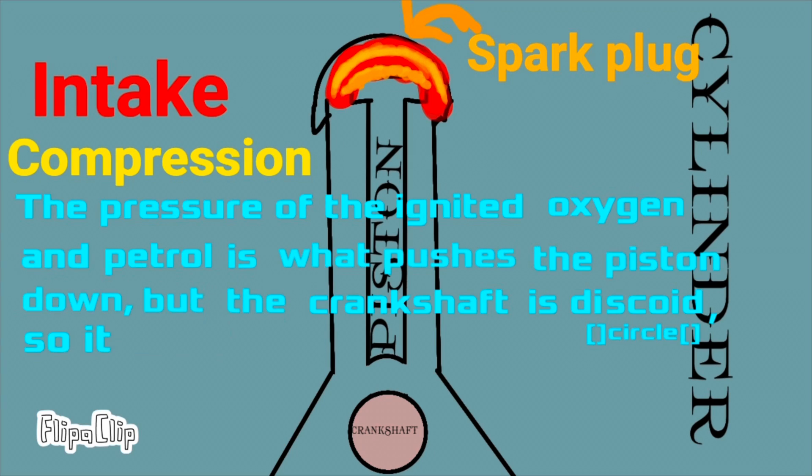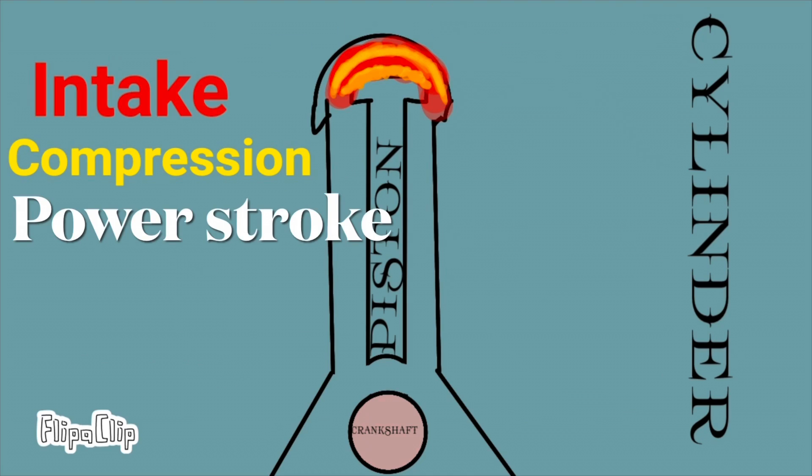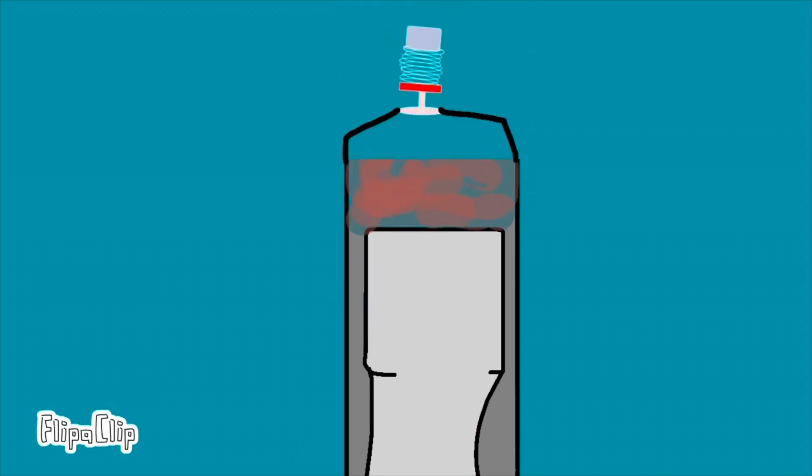The piston is pushed back up only for the mixture to be ignited by the spark plug. The pressure of the ignited oxygen and petrol is what pushes the piston down. The crankshaft is disc-shaped, so it converts oscillation into rotational forces. This is the power stroke.